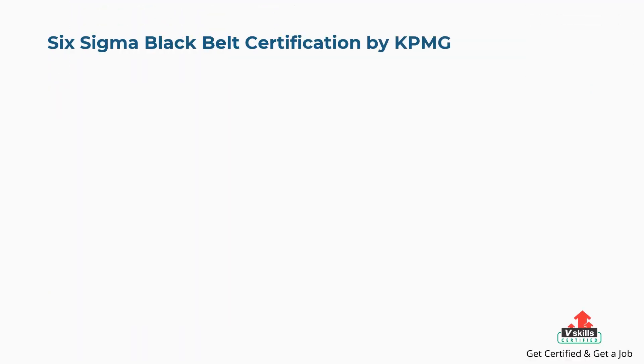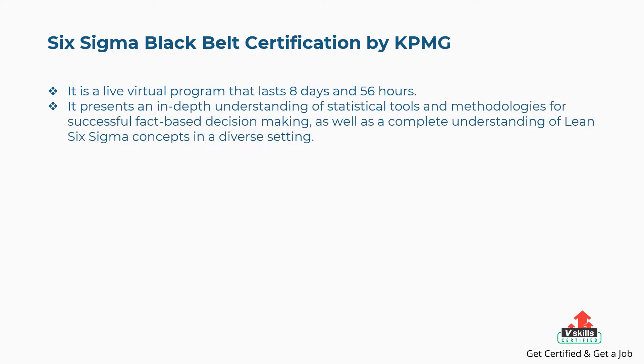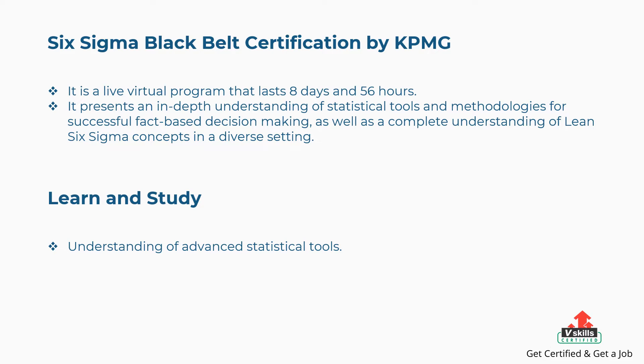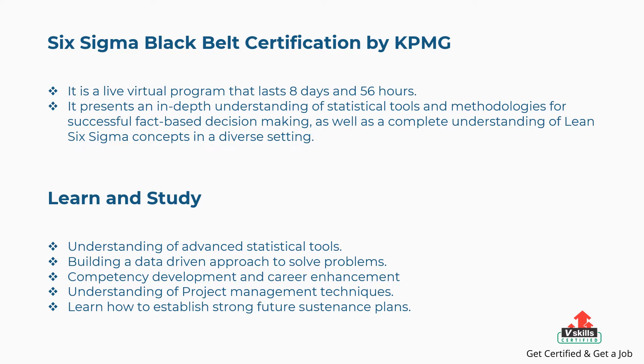Fourth is Six Sigma Black Belt certification by KPMG. It is a live virtual program lasting 8 days and 56 hours, presenting an in-depth understanding of statistical tools and methodologies for fact-based decision-making, as well as a complete understanding of Lean Six Sigma concepts in a diverse setting. Concepts covered include advanced statistical tools, a data-driven approach to problem solving, competency development and career enhancement, project management techniques, and establishing strong future sustenance plans.